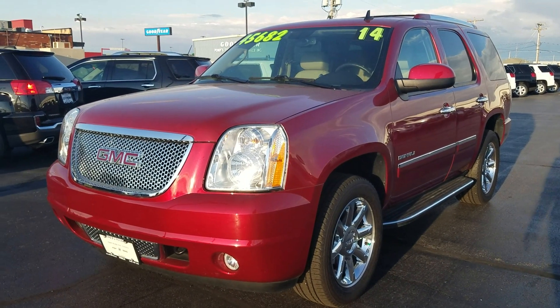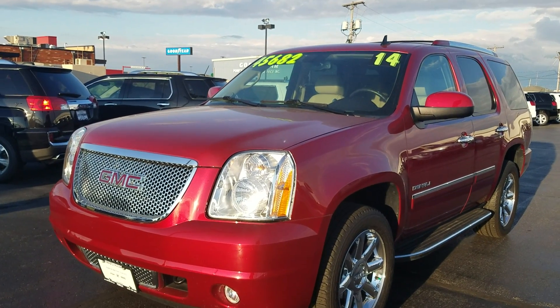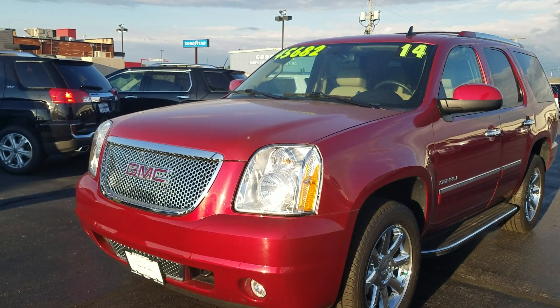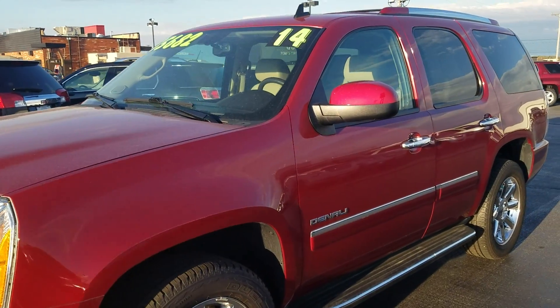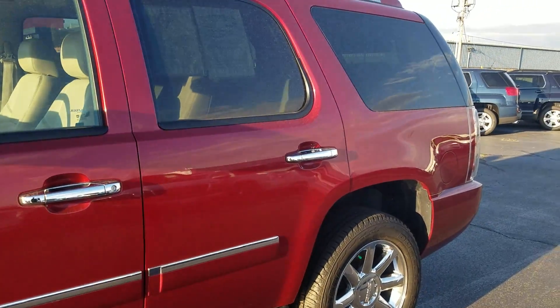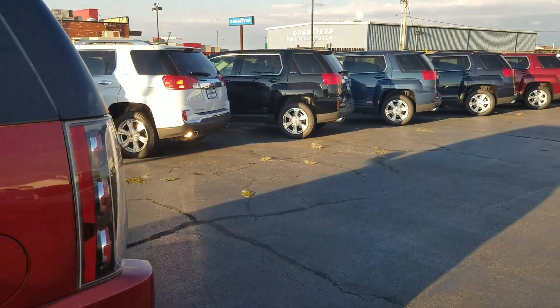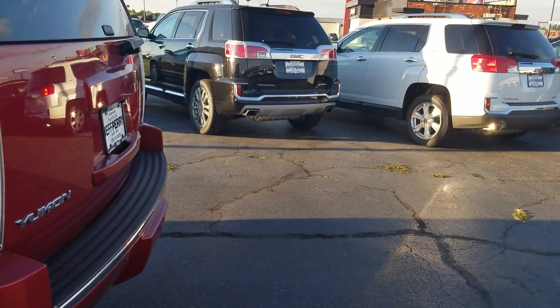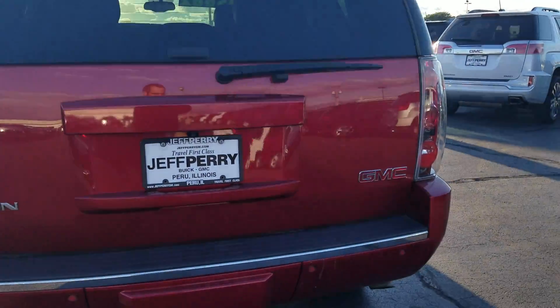Hey there, it's Dustin over here at Jeff Perry Buick GMC. Just wanted to give you a quick look at this 2014 GMC Yukon Denali — local trade, bought here new, 24,000 miles, and it is running GM certified.